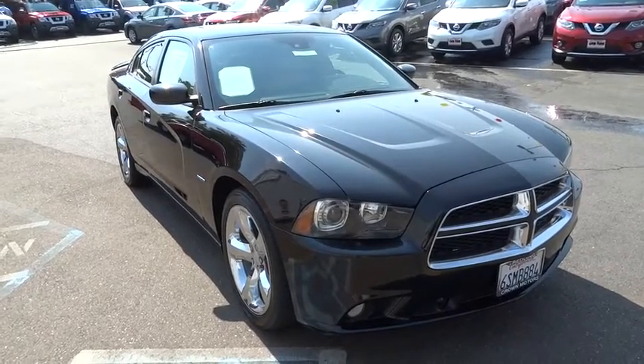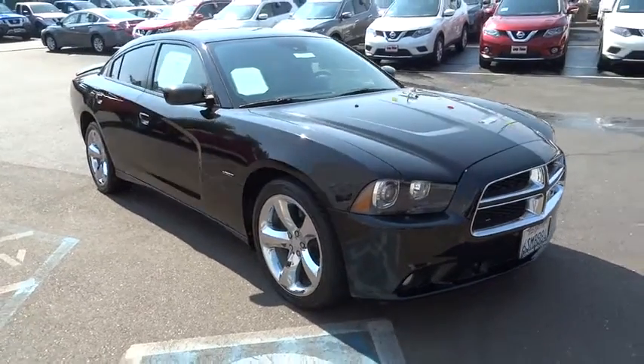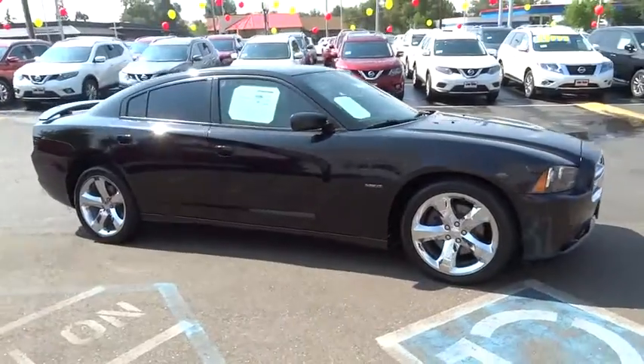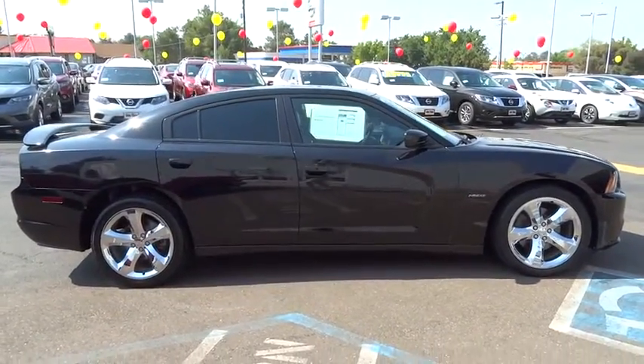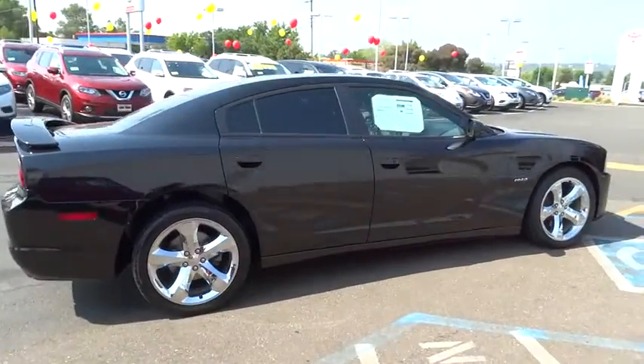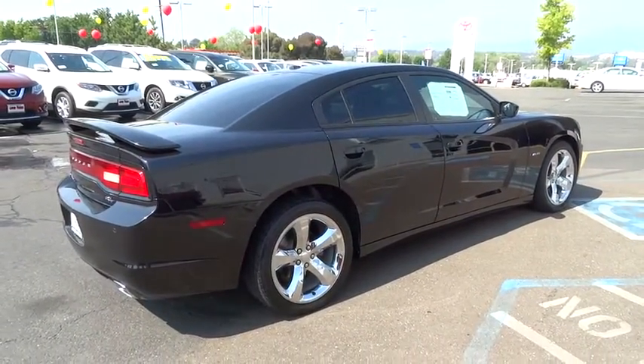2011 Charger. Inject some versatility, comfort, and sophistication into your muscle. The Charger is a powerful sedan that excites at every turn. Peace of mind comes standard with Charger's 5-star government front and side impact crash test rating.